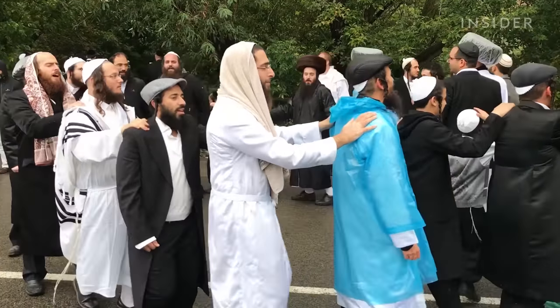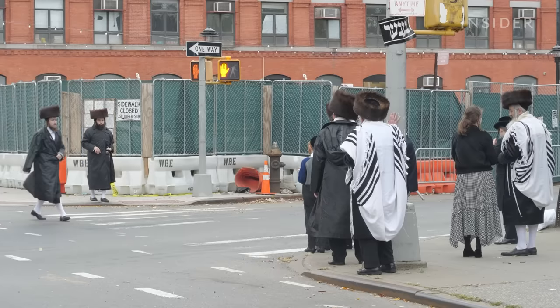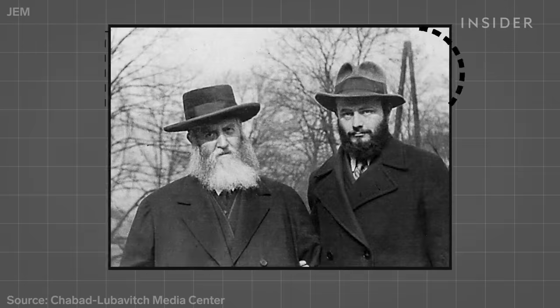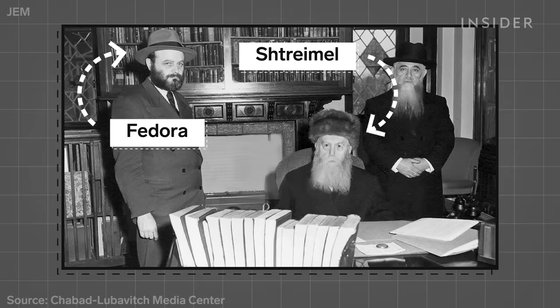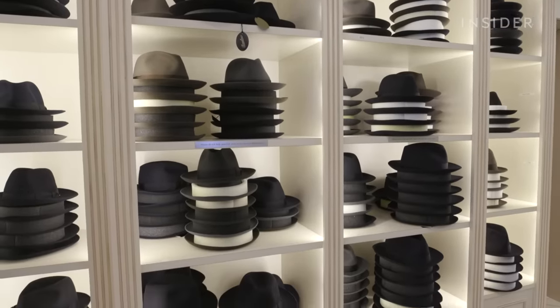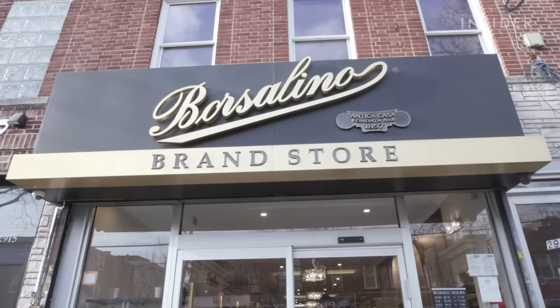Hasidic Jews wear a variety of headwear. How you cover your head can tell others which specific community you're a member of. Some fur hats, known as shtreimels, can sell for thousands of dollars. The Chabad Lubavitch community adopted the fedora after World War II. That's when Rabbi Menachem Mendel Schneerson, known as the Rebbe, fled Europe for Crown Heights, Brooklyn. After he assumed leadership of the Chabad movement in 1951, he continued wearing the layman's hat. The Rebbe is wearing this kind of hat, and it's a cool hat — it's not exactly a shtreimel, and it's a no-brainer.